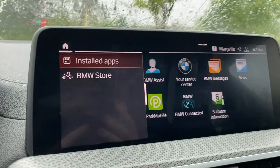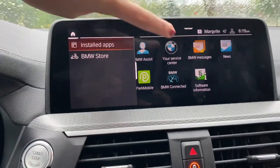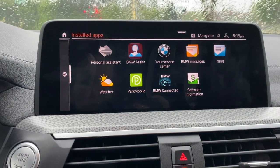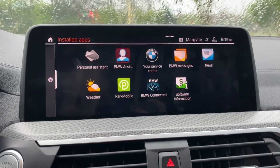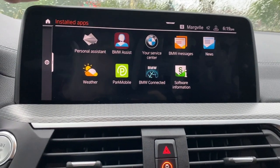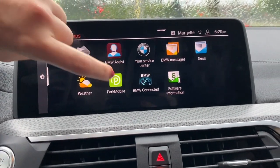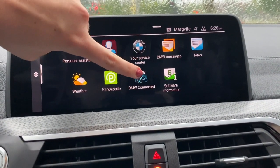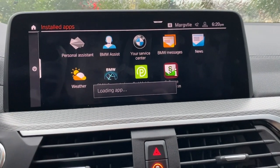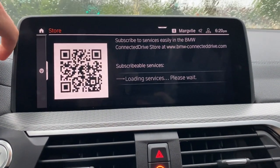Under apps, we have installed apps — these are all the apps that come standard on a BMW. This used to be under the connected drive tab in iDrive 6. You have your BMW personal assistant, the ability to make a service appointment, read the news, check the weather, find a parking spot, and access addresses sent to the car via the BMW Connected app. You can rearrange these or look at your software information. In the BMW store, you have the option to download even more apps.